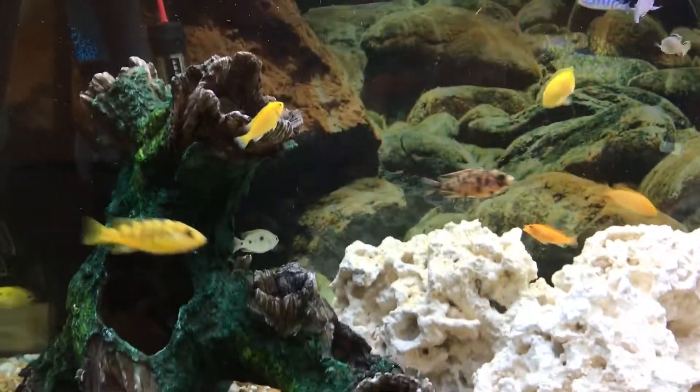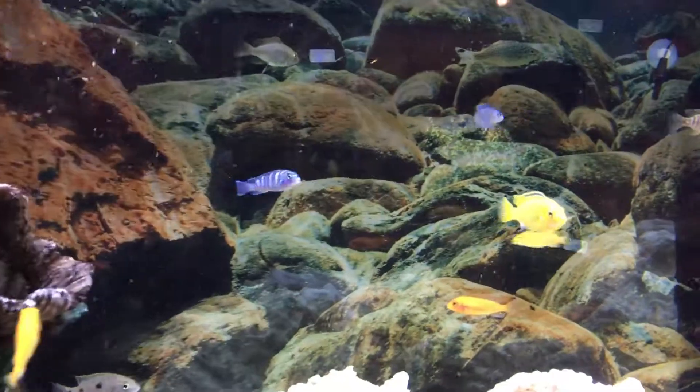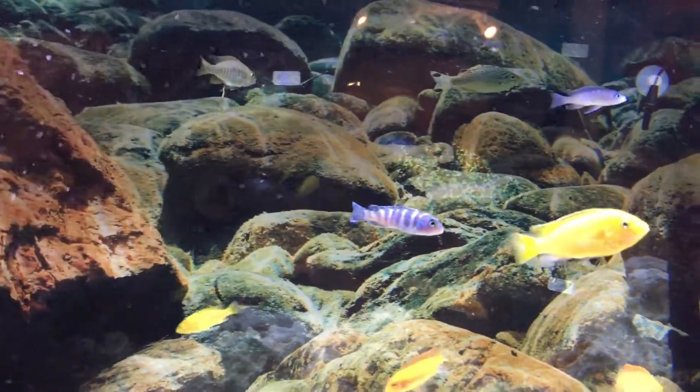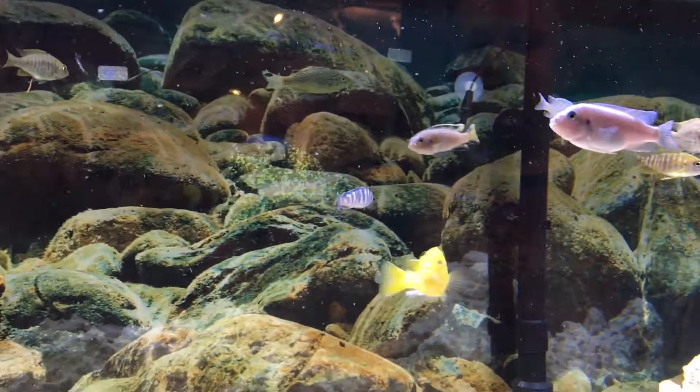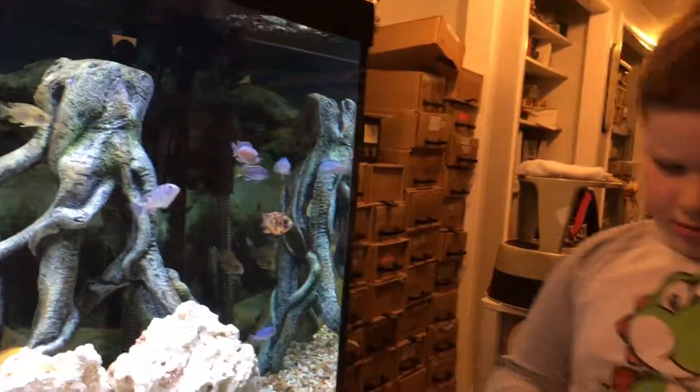The last rainbow shark died. We're not sure what happened, but we think he got stuck, and then one of the other fish pulled him out from where he was stuck and ate him.